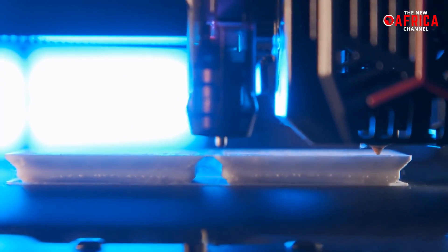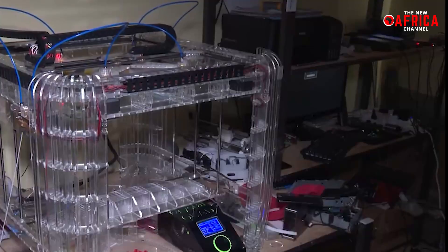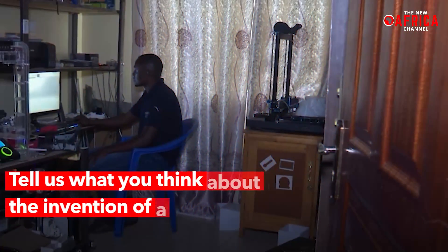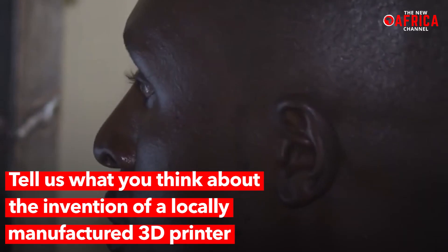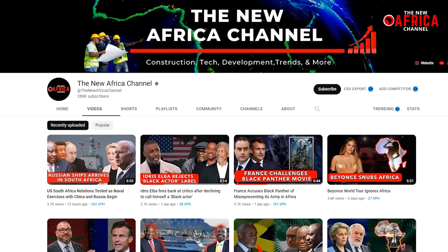By harnessing the power of 3D printing, individuals and businesses alike could realize significant benefits in terms of efficiency, cost-effectiveness, and product quality. Tell us what you think about the invention of a locally manufactured 3D printer — leave your comments below. And as always, subscribe to the New Africa Channel for more exciting future videos.